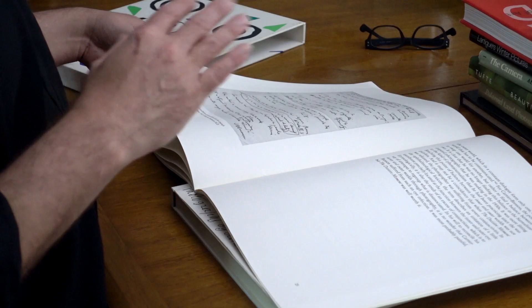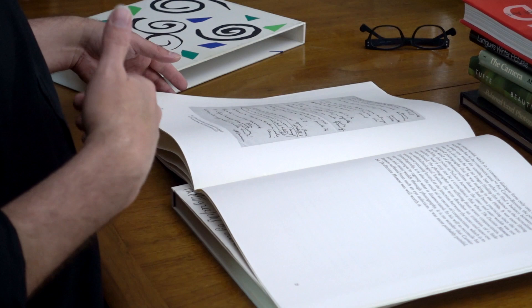A lot of the text has been reprinted since then in many different publications, and the images can be found elsewhere.